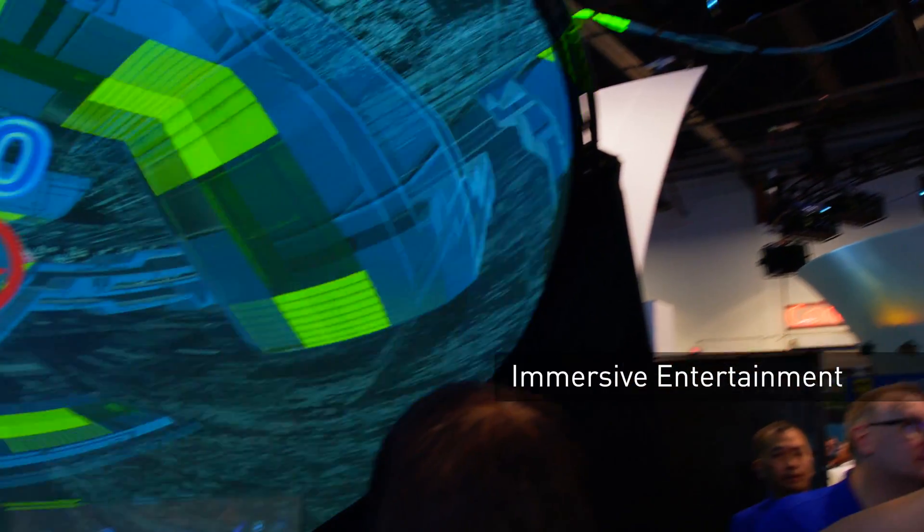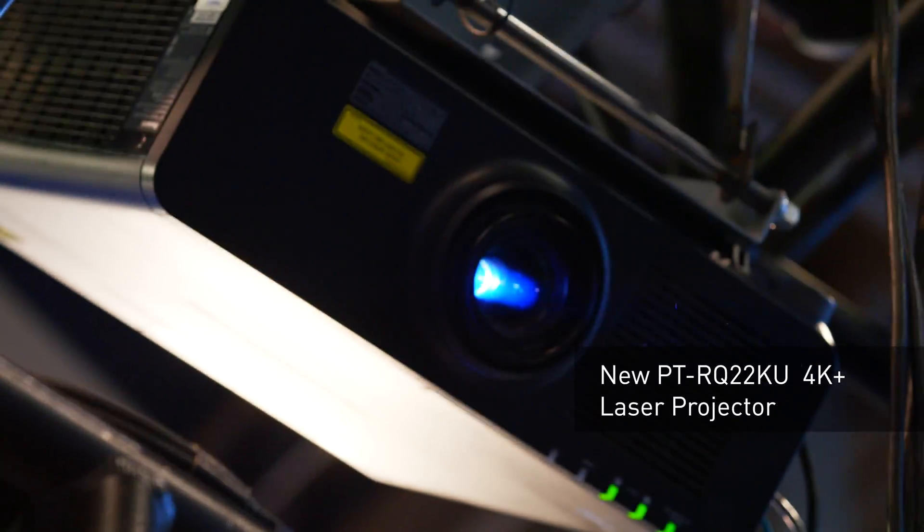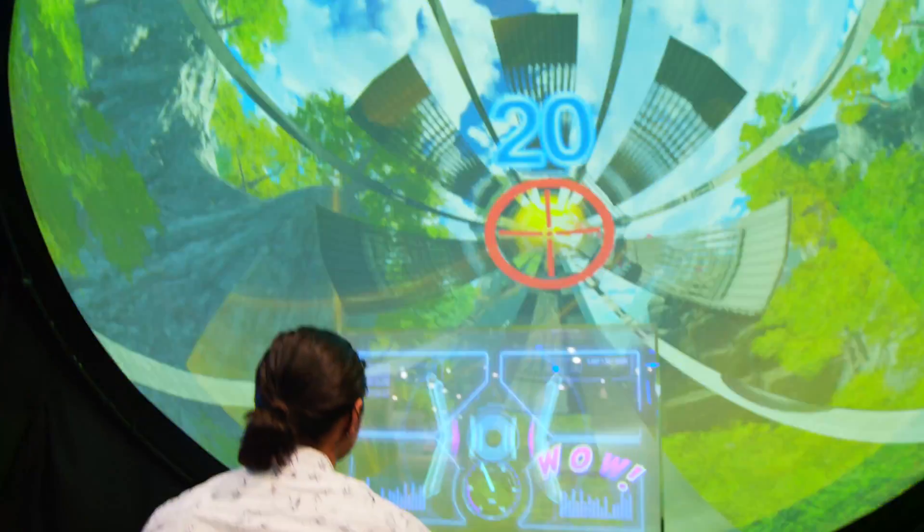Panasonic has some of the best products available for immersive entertainment. Our new PT-RQ 22K projector, tied in with the fisheye lens, creates a domed experience that puts the customer in the middle of the action. Building on our 100-year anniversary, we hope we've demonstrated all the technology Panasonic has that helps educate, inspire, and entertain our customers in the AV industry.